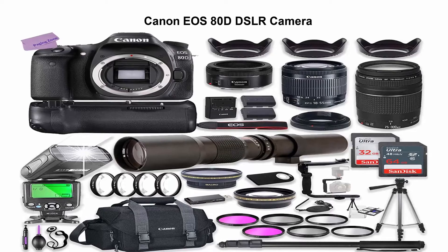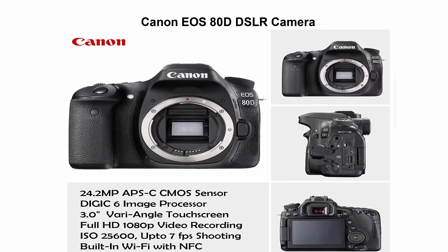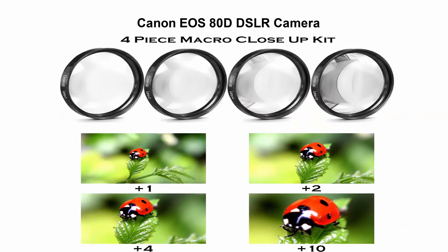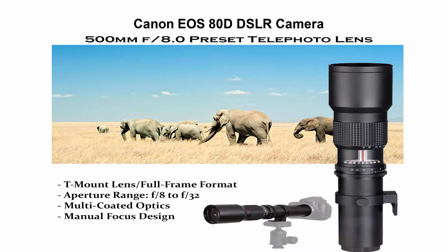Canon EOS 80D DSLR Camera with 18-55mm lens bundle, plus Canon 75-300mm lens, Canon 50mm f/1.8, and 500mm preset lens, plus battery grip, Canon case, 96GB memory, Speedlight flash, and professional bundle accessories. This Canon camera bundle comes with manufacturer-supplied accessories and a 1-year Canon USA Warranty. Top 4.